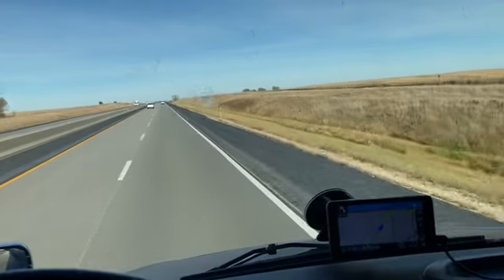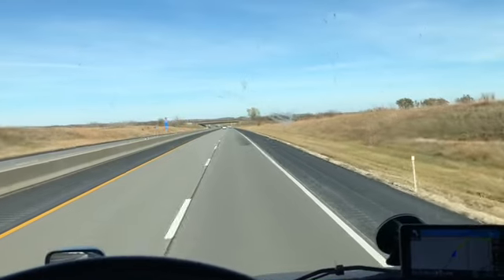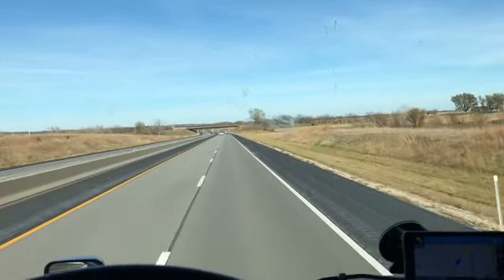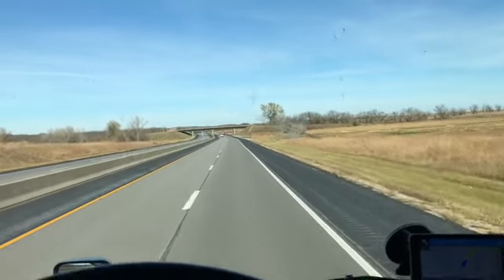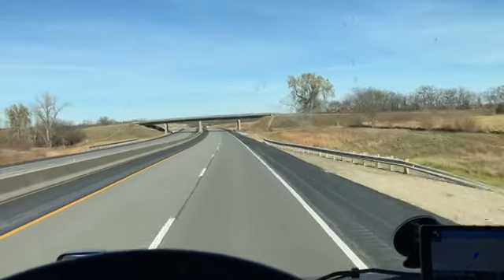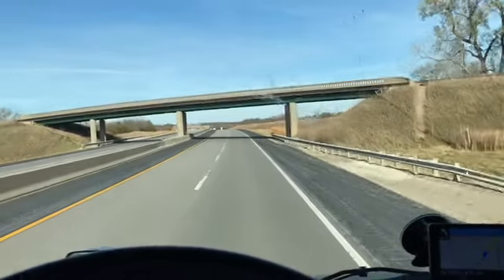Hey everybody, welcome to Mike and Foster's Great Adventure. A couple weeks ago, someone commented that it might be cool to show you innovations in the truck — safety innovations, economy, all that stuff.